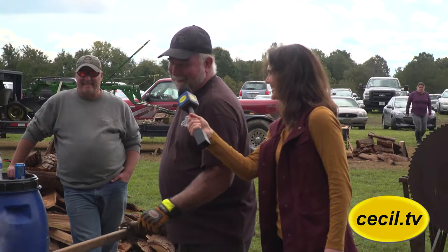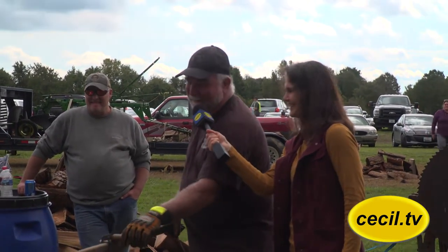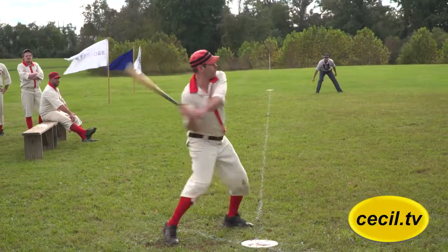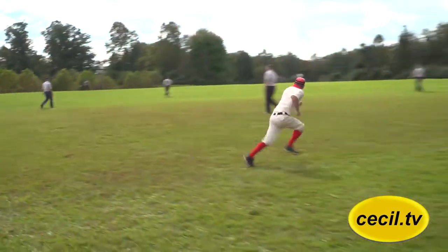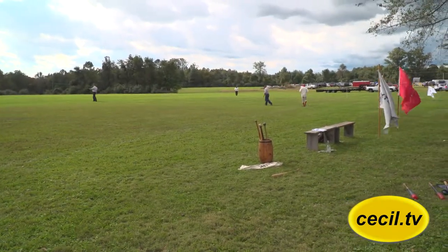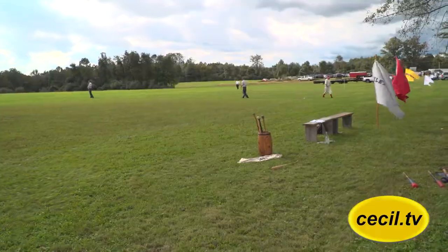Some of these people have been here since the beginning, while others arrived around nine. And to round off the old-time theme of the event, the vintage baseball team the Elkton Eclipse took to the adjacent baseball field to play the Kennett Square Mohicans.